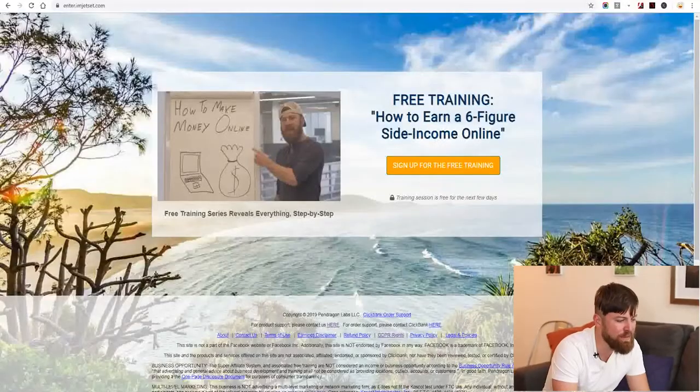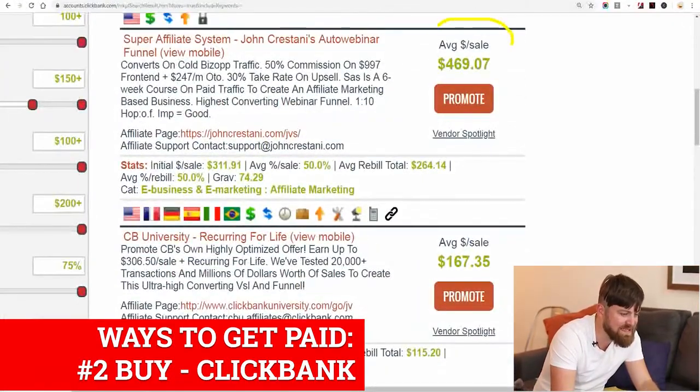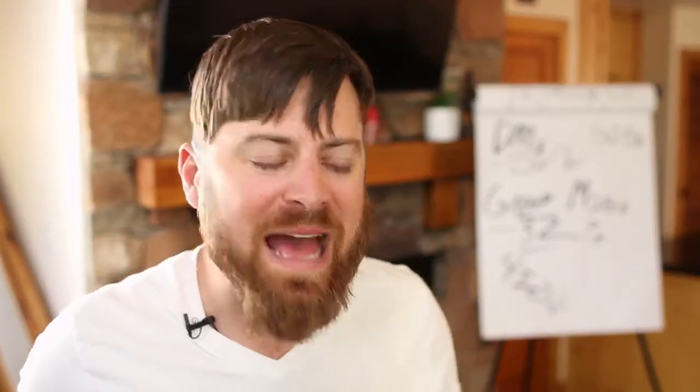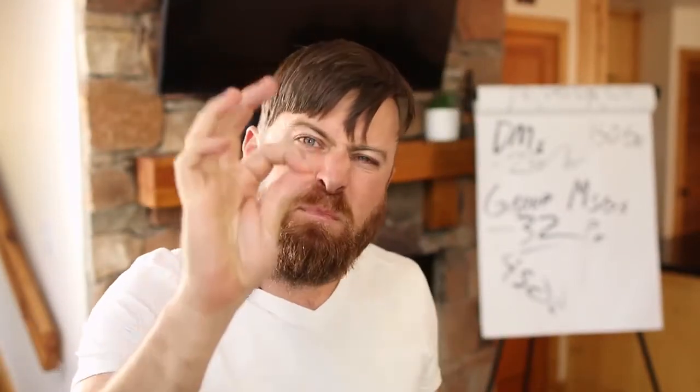When people move past your ad and watch the training and purchase the program, you get paid again — this time from ClickBank. You get paid $469.07 from every single sale you make. So even making one sale per week, you're getting $100 a day. It's simple and fast, and you get paid two ways with just minutes of work.